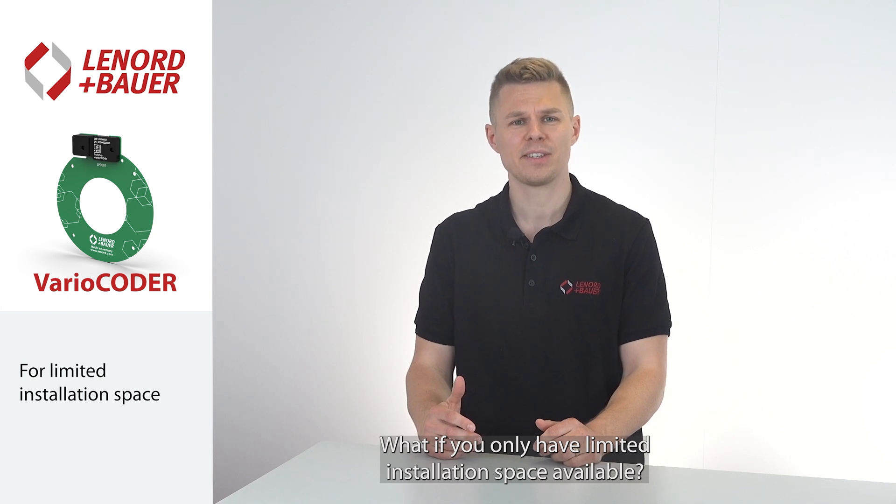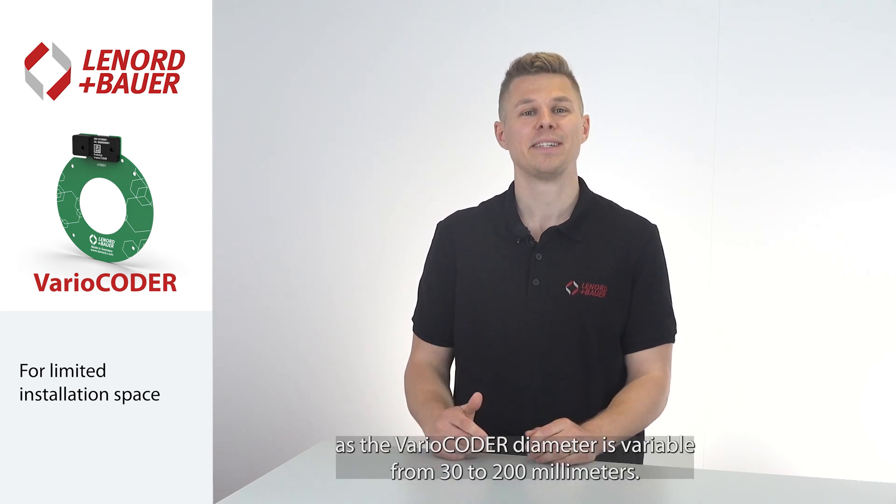What if you only have limited installation space available? That isn't a problem. Our technology can be housed in almost any installation space, as the vario-coder diameter is variable from 30 to 200 mm.